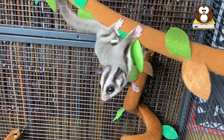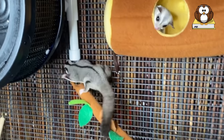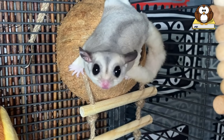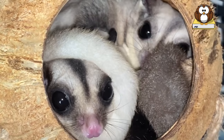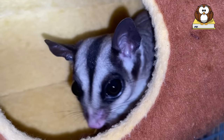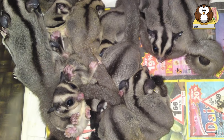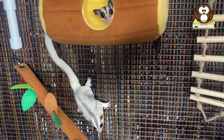Sugar gliders are very social and need companionship. This makes them bond well to their owners, especially if you use a bonding pouch. But even if you can provide a lot of attention and spend the necessary time with your glider, keeping a single glider is not ideal. Sugar gliders have a language all their own and live in colonies of up to 30 gliders in the wild. Housing a glider by themselves can lead to behavioral, mental, emotional, and even physical problems. The vocalizations, grooming, and bonding that they provide for each other are irreplaceable by a human.